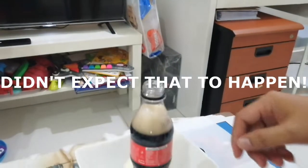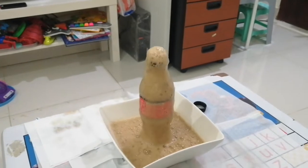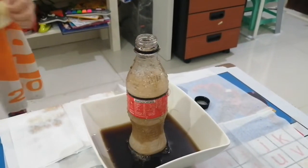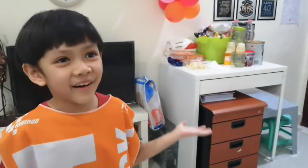Didn't expect that to happen. Whoa! Wow! That wasn't bad at all. At least it just exploded a little. Wow! That was awesome!